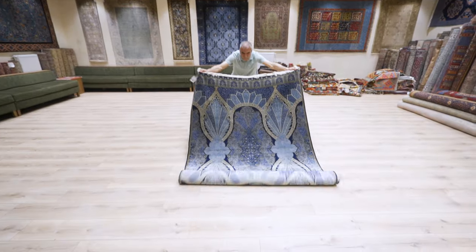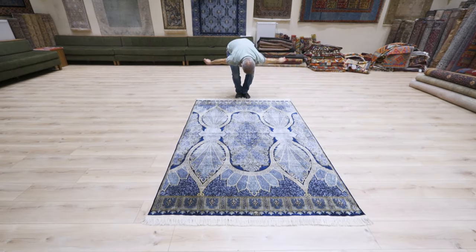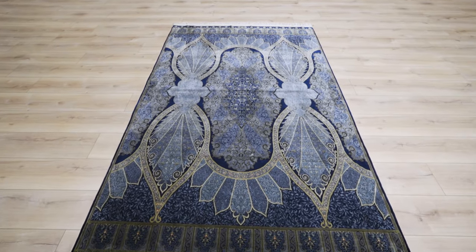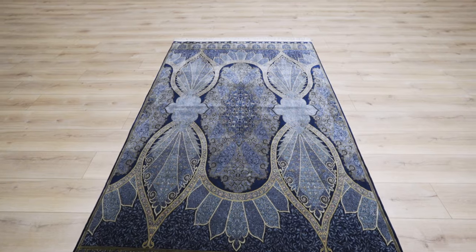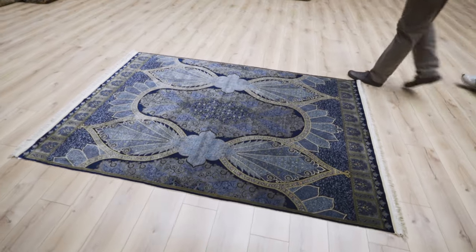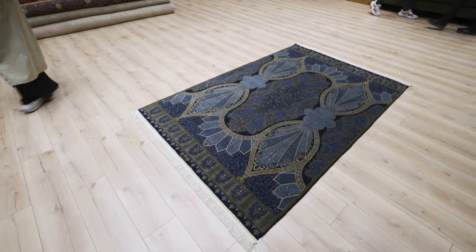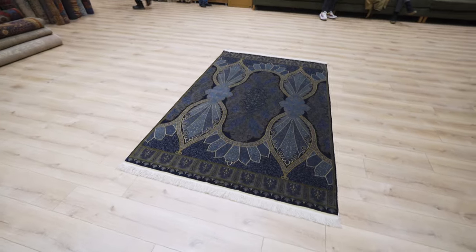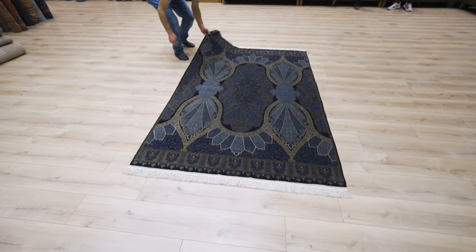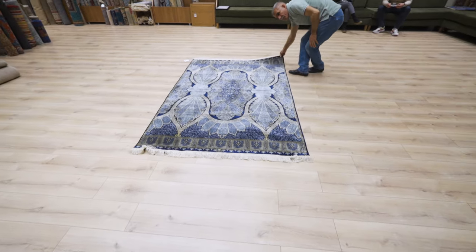One of the most fascinating properties of silk carpets is the color-changing effect. When you walk around the carpet and look at it from different directions, the colors appear completely different — it's like two carpets in one. The tone of the colors and the shade of blue change entirely depending on the direction you view it from. This is why people call them magic carpets. The award-winning pieces on display here each demonstrate this extraordinary effect.